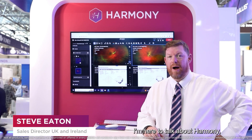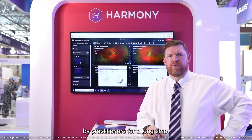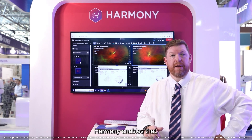Hi there, my name is Steve from TopCon. I'm here to talk about Harmony, which is a vendor neutral data management platform. Harmony is an interesting system because it's very much something that's been asked for by practitioners for a long time. Having the data all in one place, having their images all in one place — Harmony enables that.